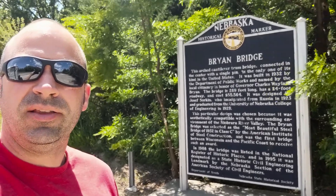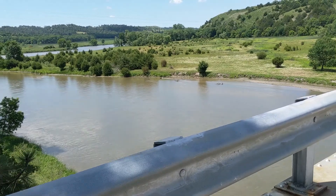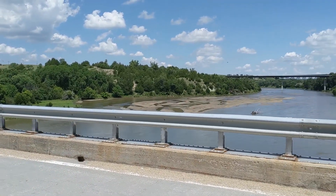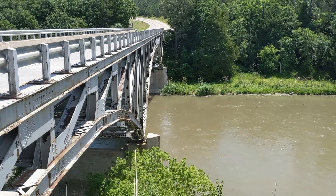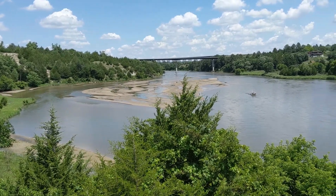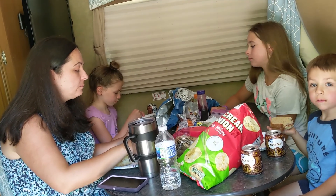We are here at the Niobrara River and there's a cool little old cantilever bridge that used to be the main highway bridge years and years ago before they built a new one. We're gonna go check out what that looks like. It's a pretty neat old arch steel bridge. We stopped here by this cool bridge to take a little lunch break.